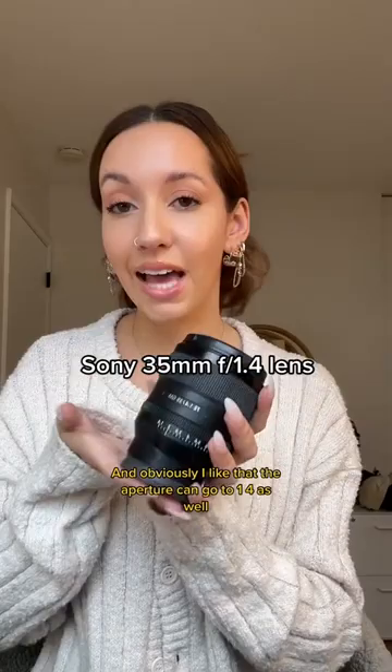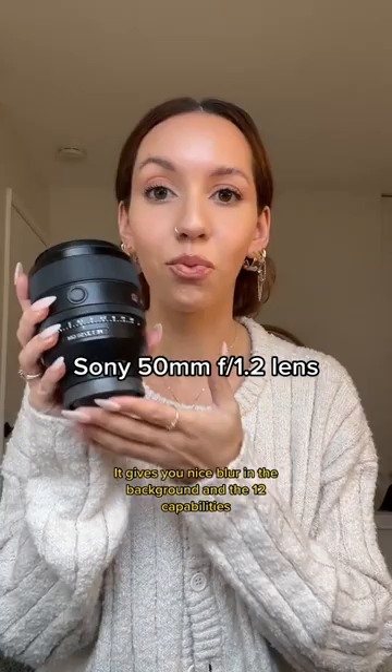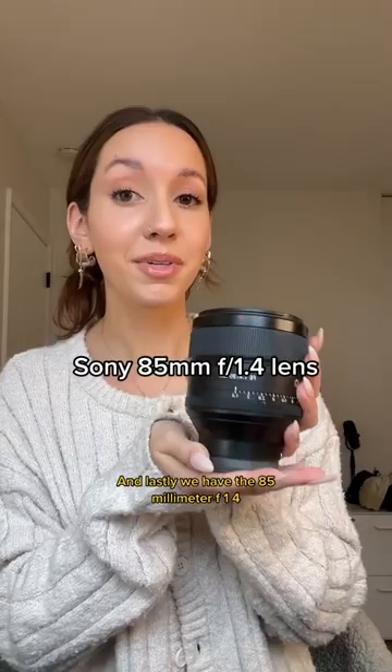This next lens I actually just got — it's the 50 millimeter f1.2. I really love this focal length, it gives you nice blur in the background and the 1.2 capabilities. It's amazing for aperture.